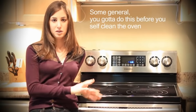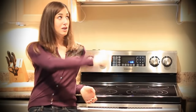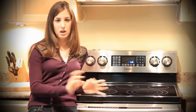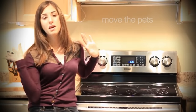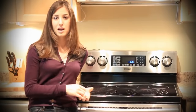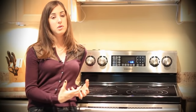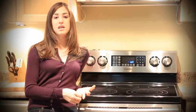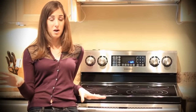Before you self-clean the oven: ventilate your space — turn on your overhead fan, open windows, and if you have pets, especially birds, move them far away from the kitchen. The smoke can be really bad for pets, and in some cases birds have died from it. The smoke can also linger in your house, set off your smoke alarm, and stick to your walls.